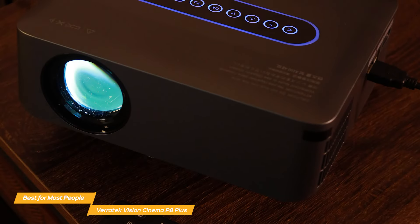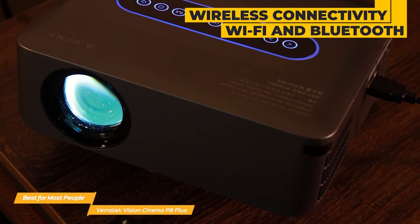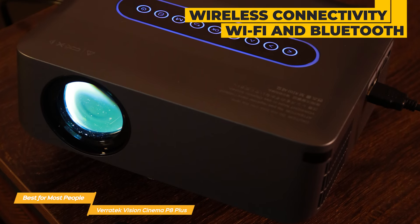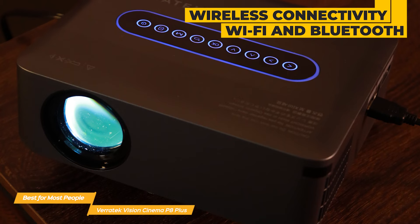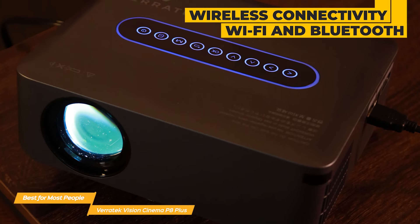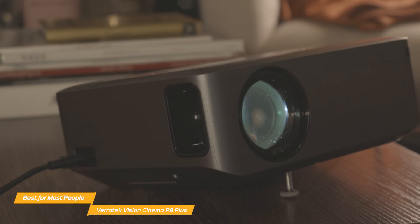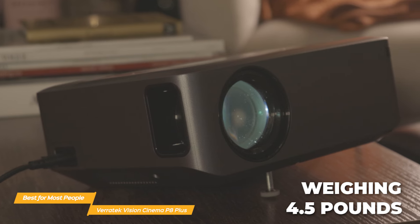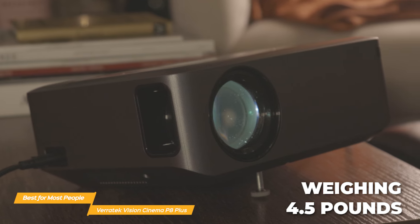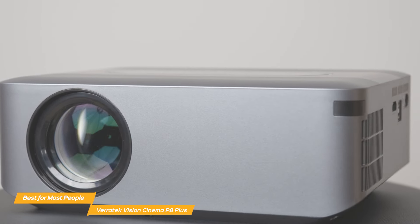The P8 Plus provides a user-friendly interface thanks to its smooth wireless connectivity. With both Wi-Fi and Bluetooth technology at your disposal, connecting your favorite devices — be it gaming consoles or laptops — to enjoy content on a bigger screen is a breeze. Weighing just 4.5 pounds, the P8 Plus ensures easy portability, making it incredibly easy to carry around.